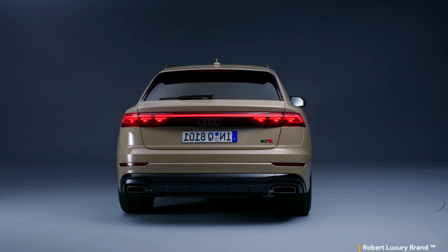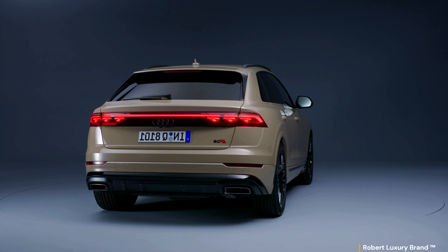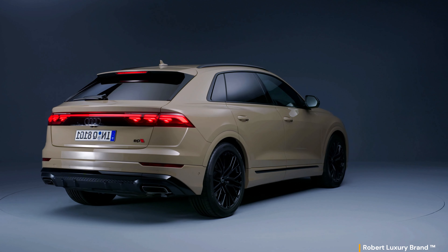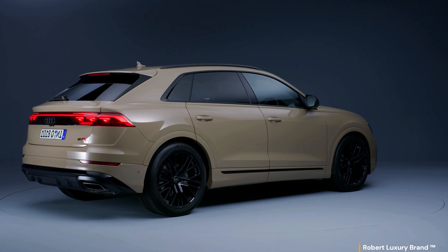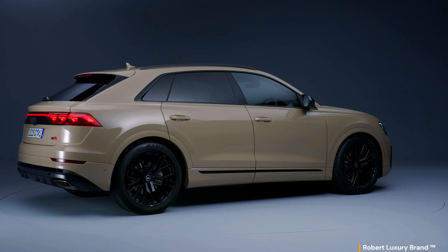Audi is updating the flagship of the Q family with a pure design and upgraded technology. The rear for this model gets an LED strip that spans its width, marrying the digital OLED rear lights — a first for the Q8. Interestingly, these OLED rear lights offer a proximity feature, activated when another vehicle approaches within 2 meters, illuminating all digital OLED segments.